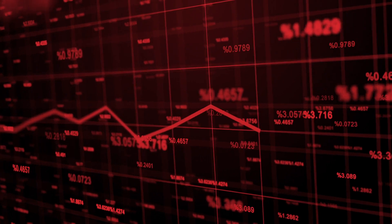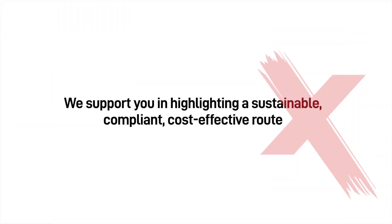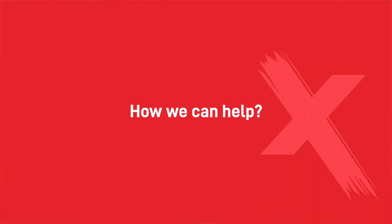With global supply issues and increased regulations, headaches with emissions — we support you in highlighting a sustainable, compliant, cost-effective route for you and your paint shop team to run down. We'll help you navigate new ways to reduce your solvent costs and waste, plus bring your VOC emissions under local authority licensed targets.